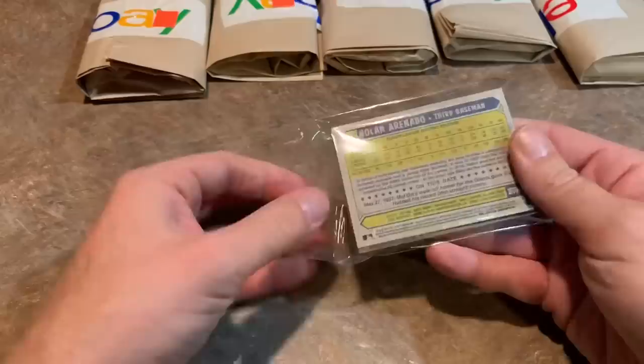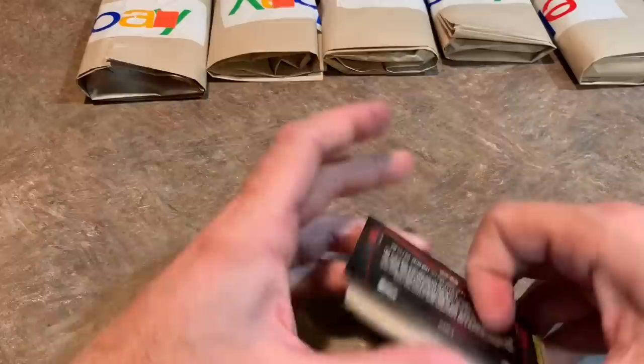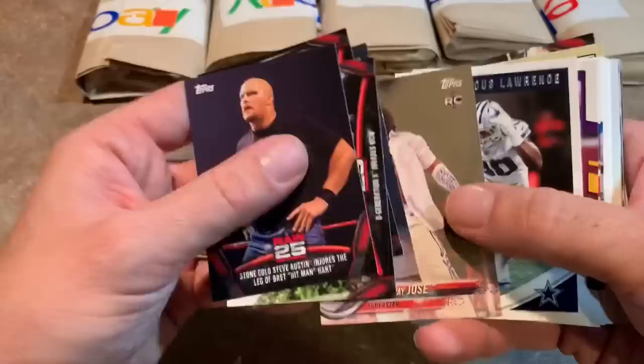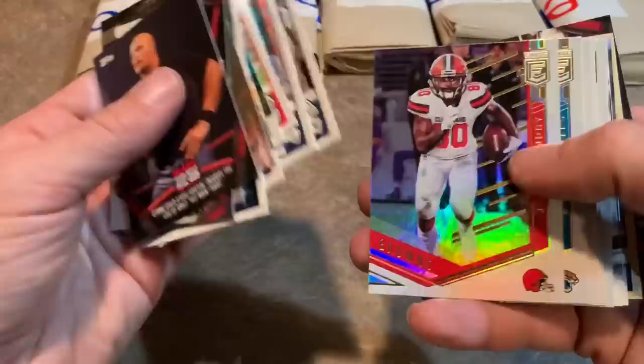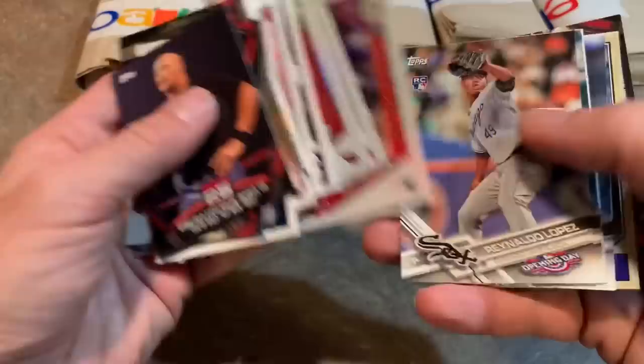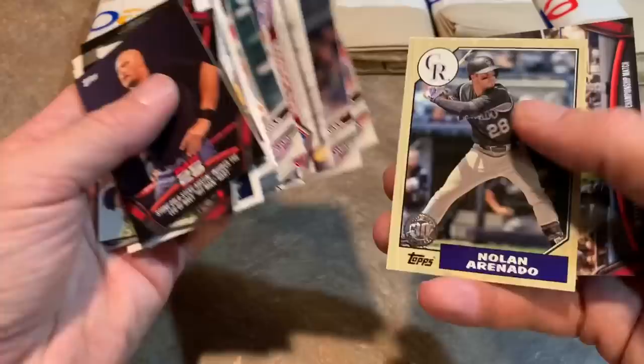Nolan Arenado, 87 designs on the back — that's a good sign, hopefully there's a few of those and not a bunch of football cards. No offense to wrestling fans or football fans, but I don't really care for these other sports. They have rookie cards for wrestlers? We've got the football cards — sorry if I went too fast, you can always go back and put it in half speed in the settings, 0.5, if you really want to see those names. And there's Nolan Arenado — here's the 87. And a WWE card, so we're down to these last five grab bags.